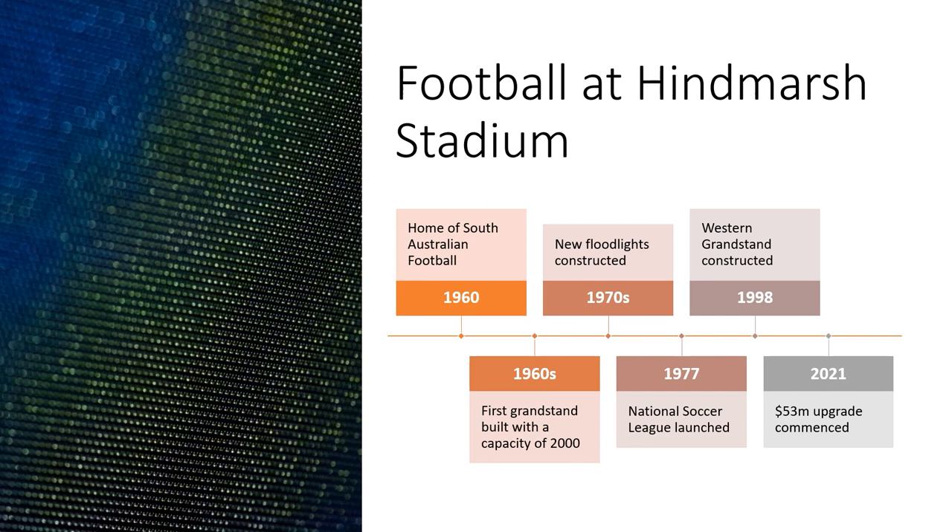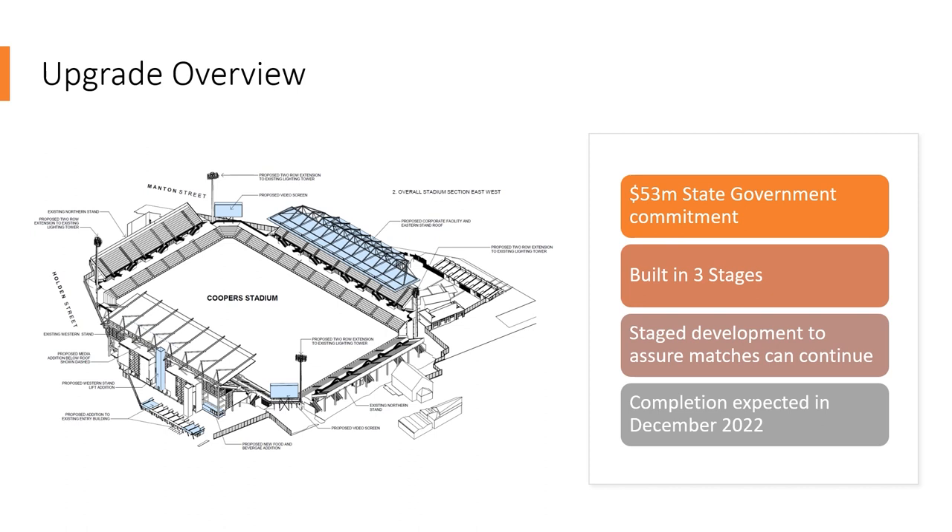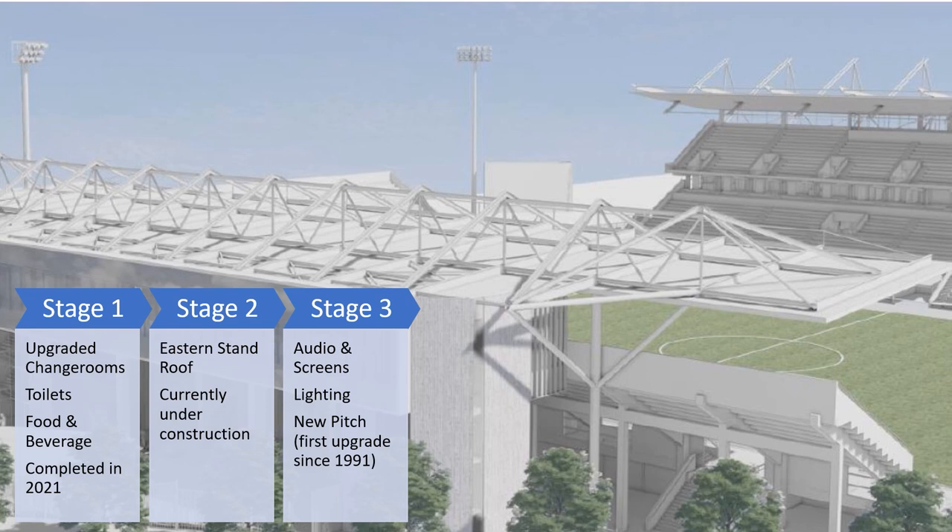The upgrade of Hindmarsh Stadium is a $53 million state government commitment and will be built in three stages, so that matches can still continue in the A-League and other games. Completion is expected in December 2022. Stage 1 included new change rooms, toilets, food and beverage facilities and was completed in 2021.